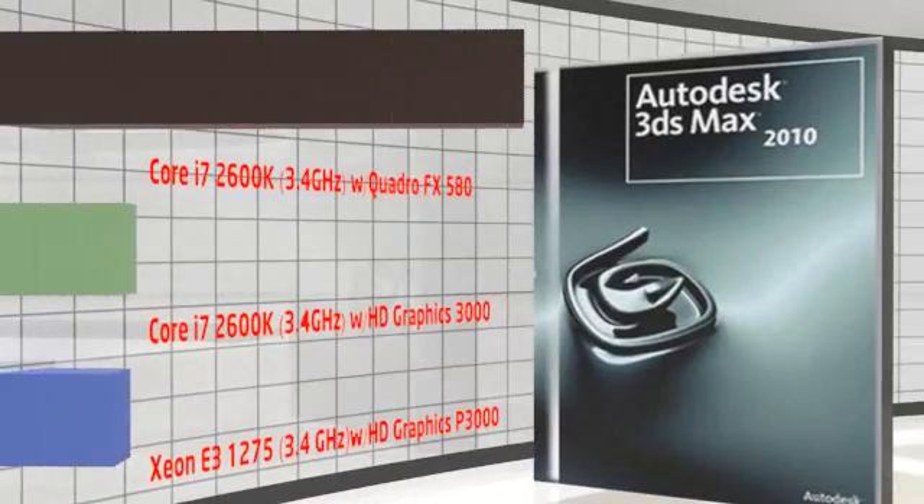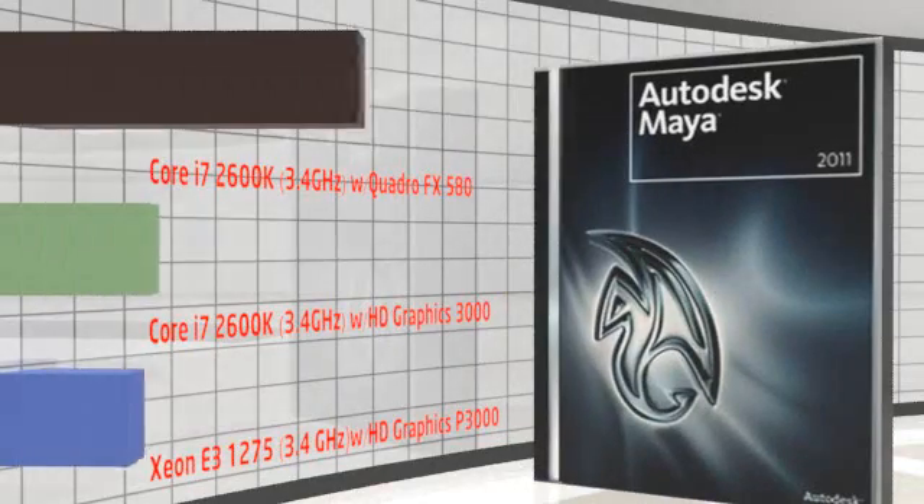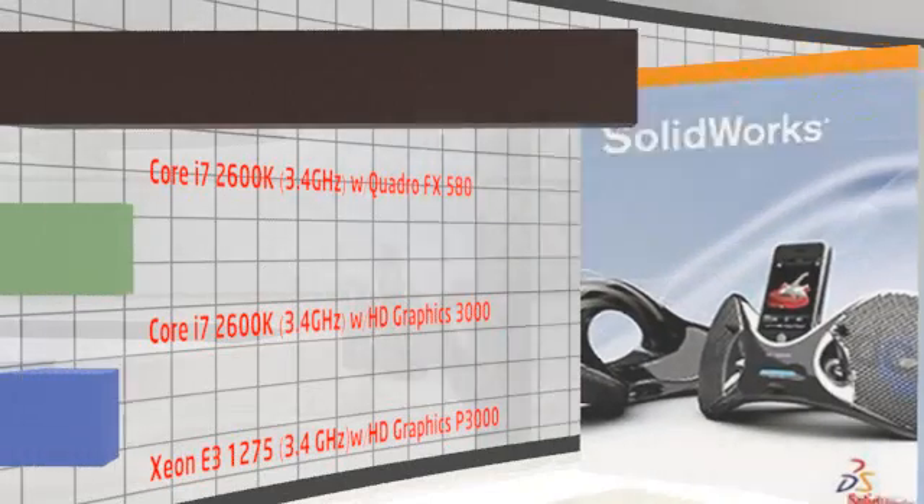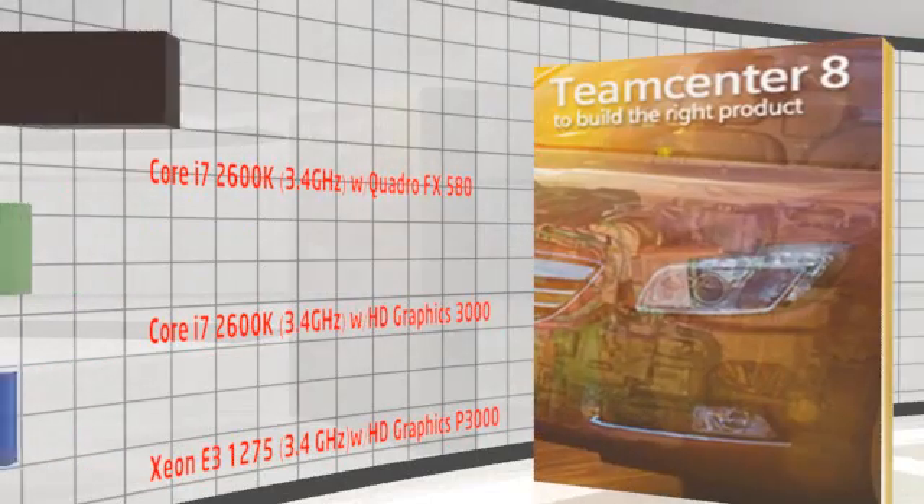All Xeon E3-1200s include demand-based switching, similar to SpeedStep, hardware acceleration of AES encryption and decryption, and specific optimizations for virtualization. The Xeons share those capabilities with Intel's desktop chips, so they don't really count as differentiators.